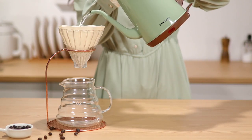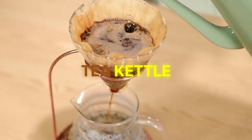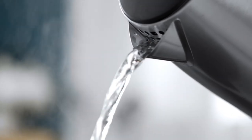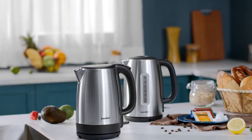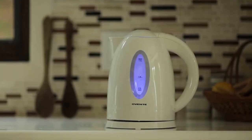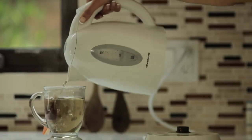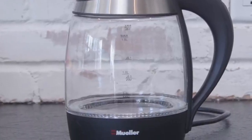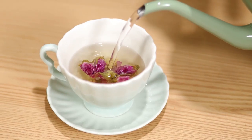Welcome to a comprehensive exploration of some of the finest tea kettles available, each offering a unique blend of features and qualities to elevate your tea and coffee making experiences. From innovative designs to cutting-edge safety features, these kettles have been carefully selected to cater to a variety of preferences and needs. Whether you're seeking efficiency, elegance, or pure functionality, join us as we delve into the world of tea kettles that are redefining how we brew and enjoy our favorite hot beverages.